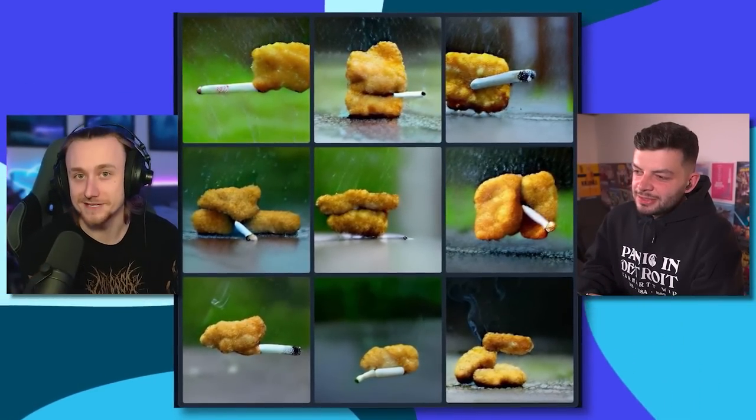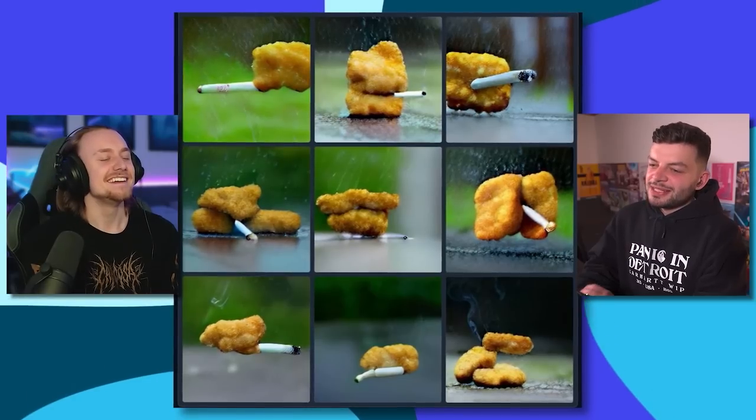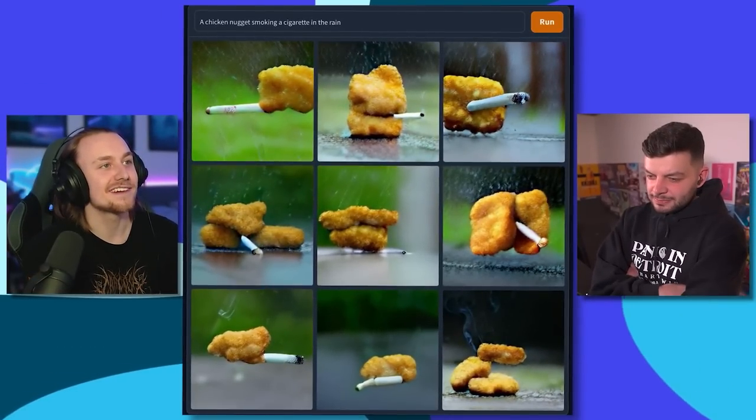Here is our first image — or our first nine images. You get nine images per prompt. What do you think this is a picture of? That's got to be chicken nuggets having a cigarette in the rain. The rain is a good detail. I think it's like a sad chicken nugget having a sad little image — a very somber image. I would have gone for 'depressed chicken nugget.' It's a chicken nugget smoking a cigarette in the rain. I like that the detail of the rain is actually in the prompt. They nailed that one. That's perfect.